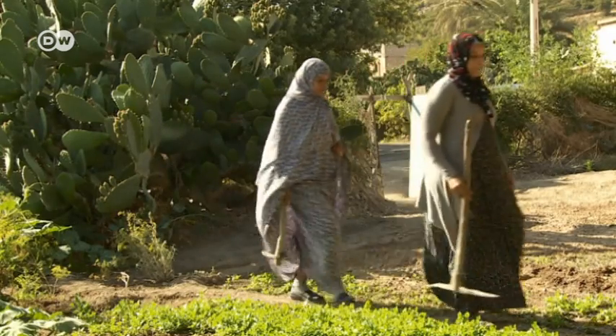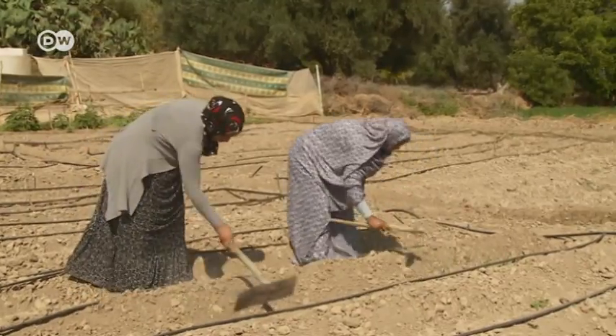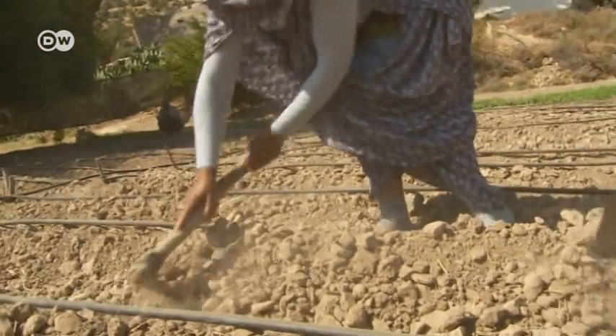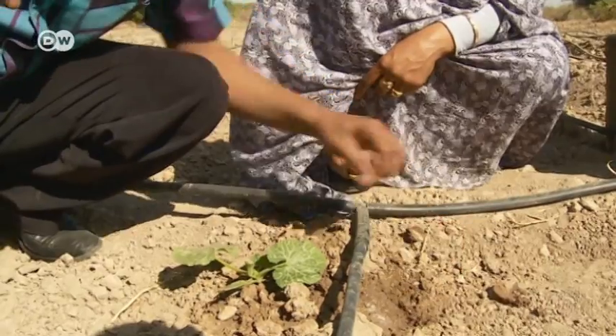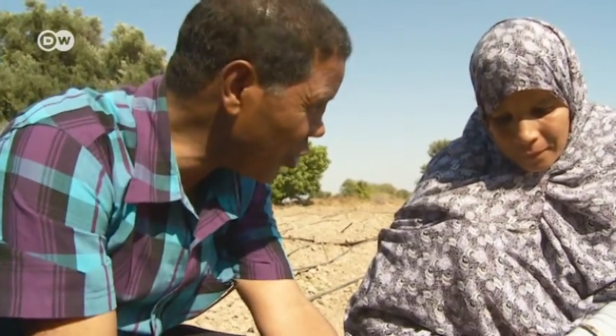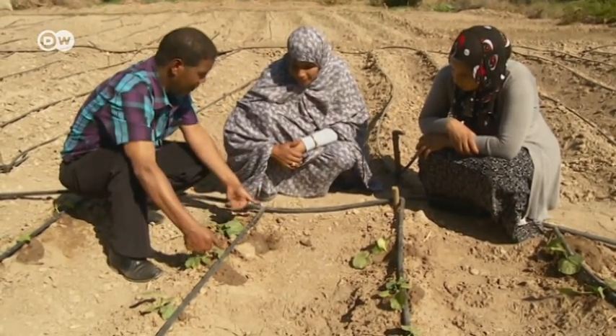Mariam and Rukia Akado could be two people to profit. Extreme weather phenomena are part of their reality. To try to prevent people from leaving their village, a co-operative has been formed to encourage sustainable agriculture. The women have been learning how to avoid monocultures and how drip irrigation works.